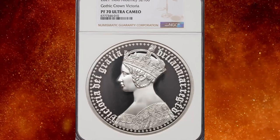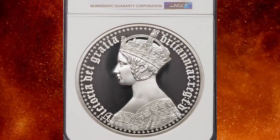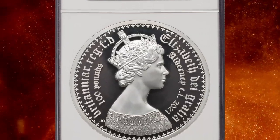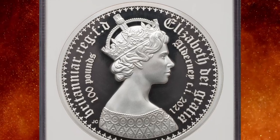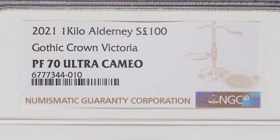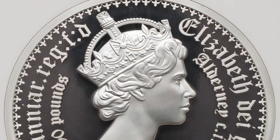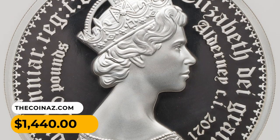Number 15: 2021 silver proof Elizabeth II 100 pounds, graded as PR70 Ultra Cameo by NGC. Out of a limited mintage of only 250 coins struck, with an actual silver weight of 32.15 oz, it was sold for $1,440.14.